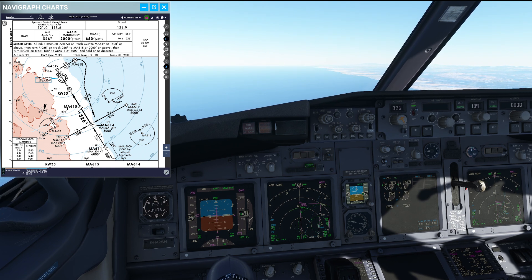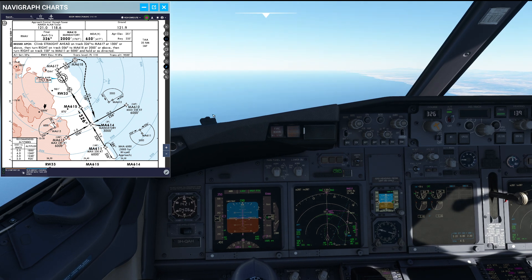We have already decided we're going to use flaps 40 on this one, but let's for a moment talk about the energy management. At roughly 64 tons you're definitely sitting in a very heavy Boeing 737.